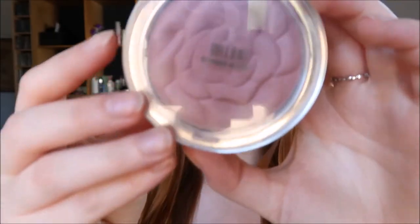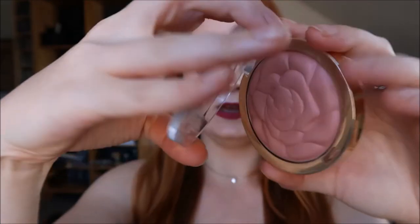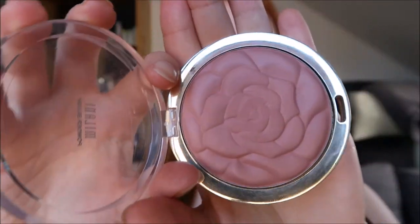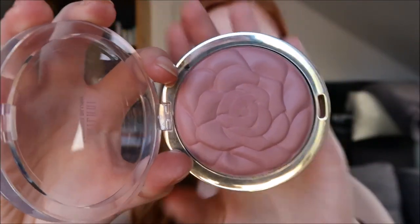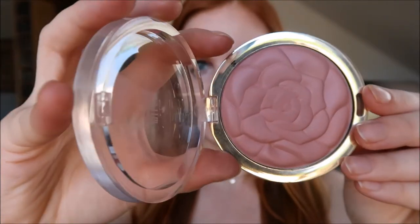My absolute favorite is this one called Romantic Rose. It's a bit more of a darker blush color and I really like it as an everyday blush. As you can see, I've used this the most because the rose pattern is starting to wear off a little bit in the center.